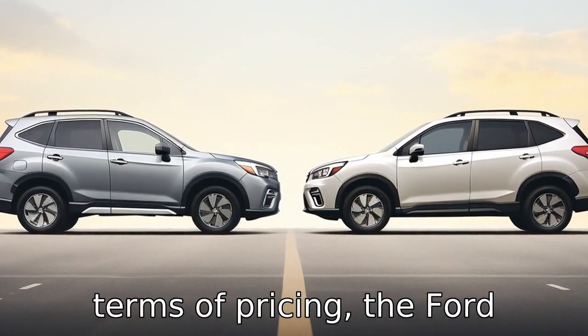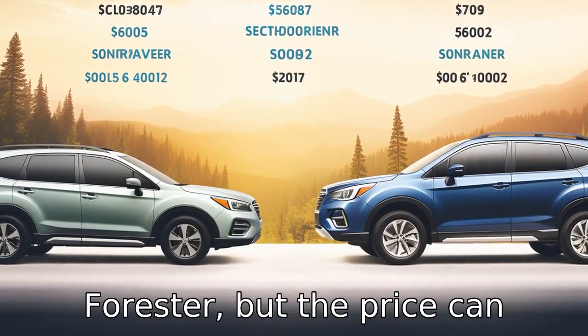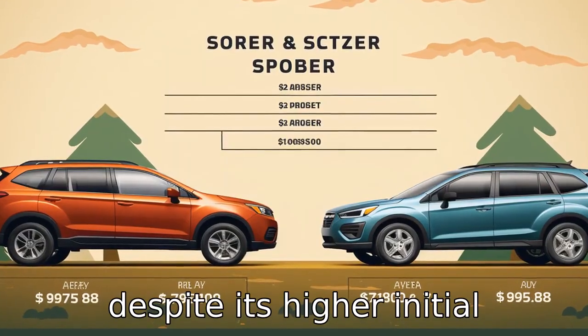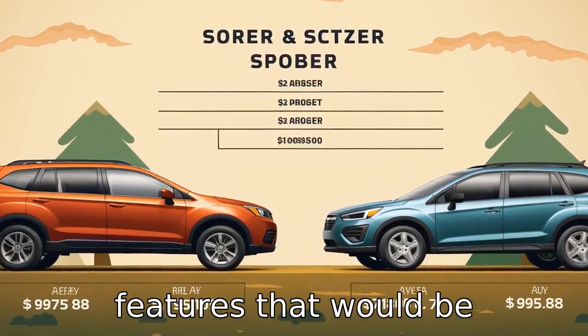Difference 11. In terms of pricing, the Ford Escape generally has a lower starting price than the Subaru Forester, but the price can increase significantly with higher trims and additional features. The Subaru Forester, despite its higher initial price, comes with many standard features that would be considered extras on other vehicles.